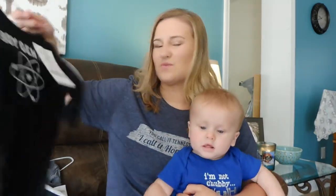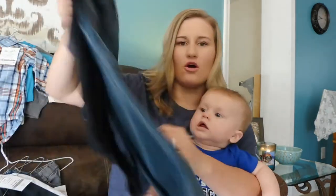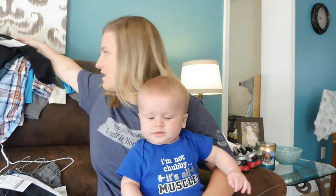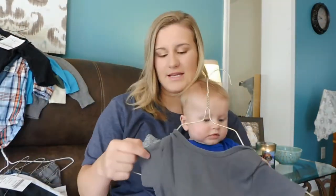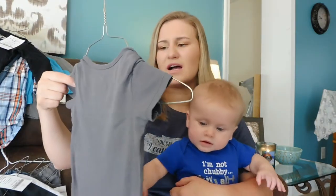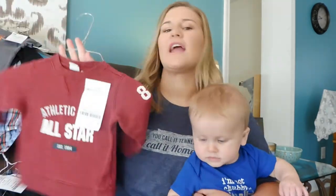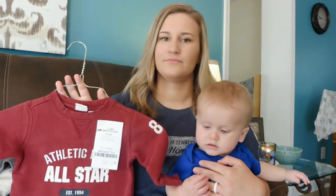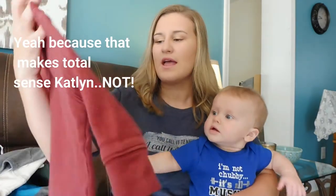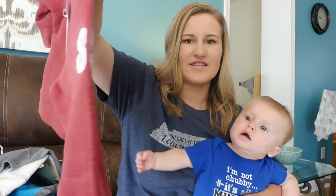The next thing we got was this onesie pants set for $4 — it says Boy Genius on it — and then they got little blue jean pants behind it. They're both in 18 months so I thought that would be a cute outfit for this fall. The next thing is a onesie that says Mommy's Hunk on it — just a good little onesie to throw on at the house for $2, also 18 months. Then he's got a little sweatshirt — I love little sweatshirts, so I thought surely he's going to love them too. It just says Athletic Department All-Star Established 1994 and it has a little 85 on the side.